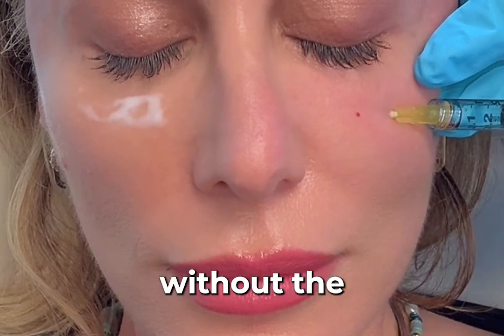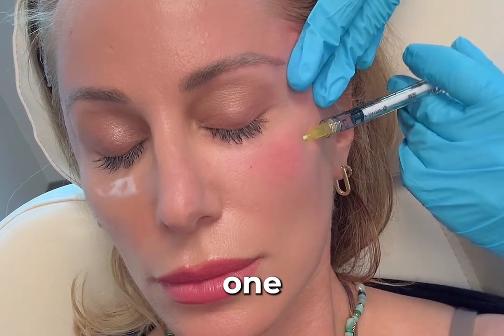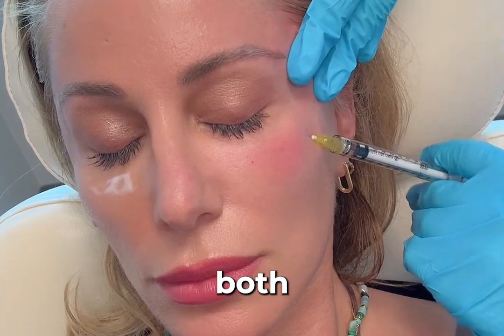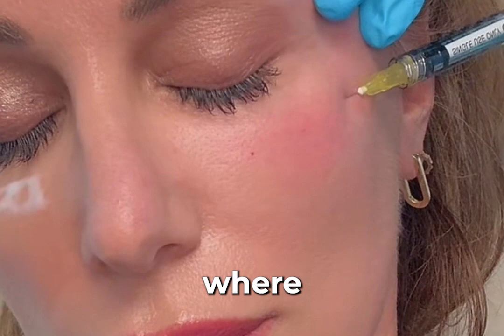This is something that is meant to stimulate your own collagen, your own elastin, and create your own filling effect without the use of a filler. We are using one vial of Sculptra and splitting that between both of my temples.